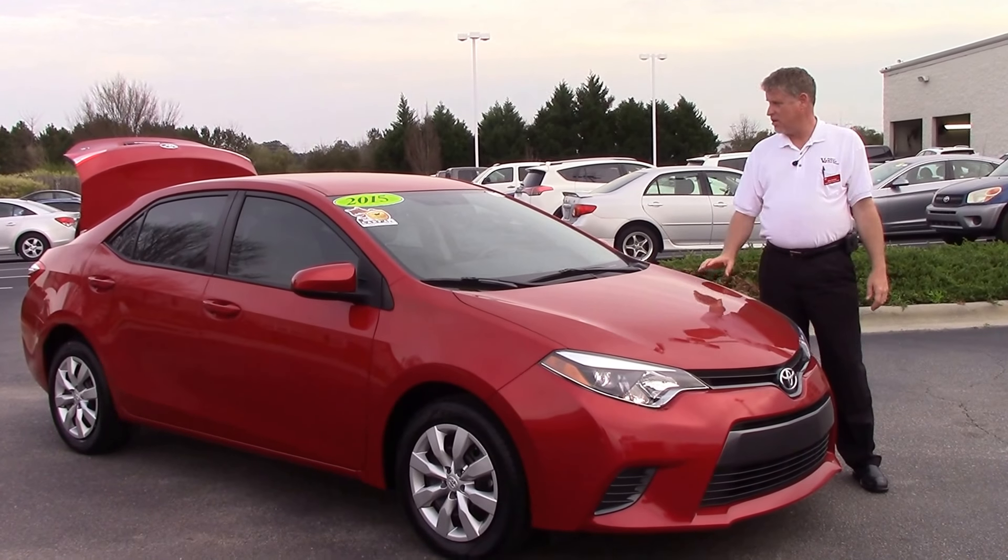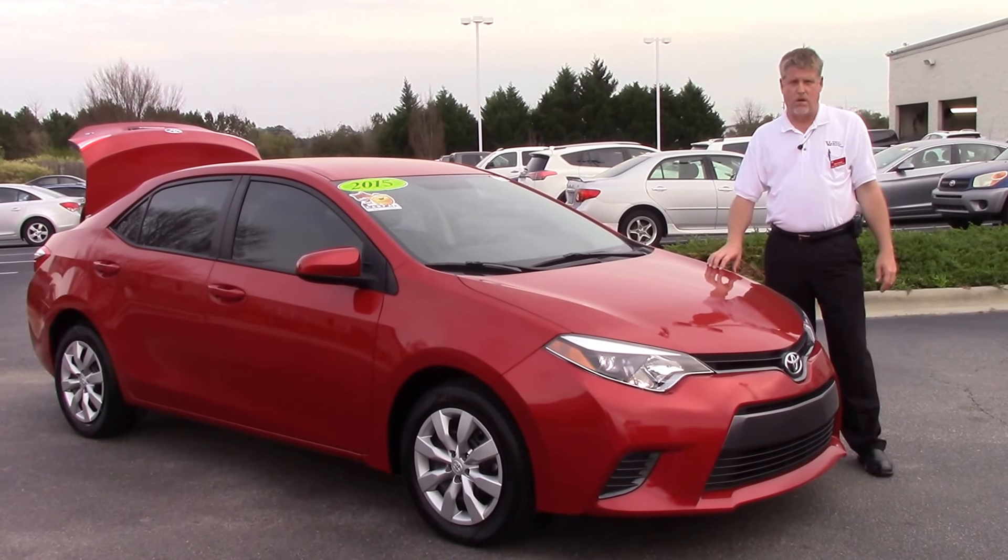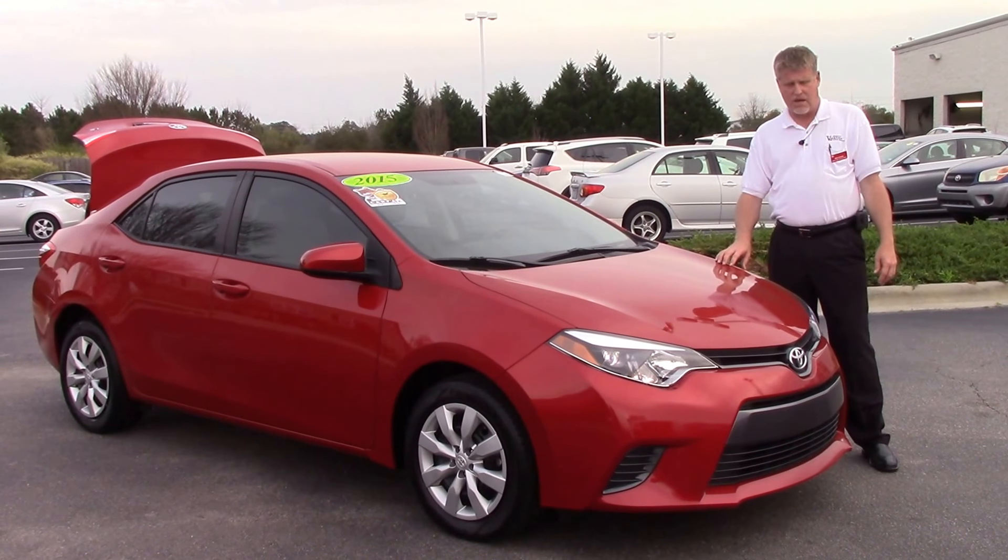Good afternoon everybody. My name is Mike Daines. Today we're going to talk about TN-0053A, a 2015 Toyota Corolla LE in Barcelona Red.